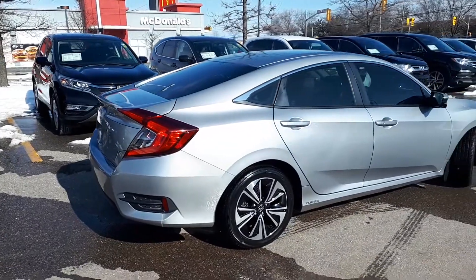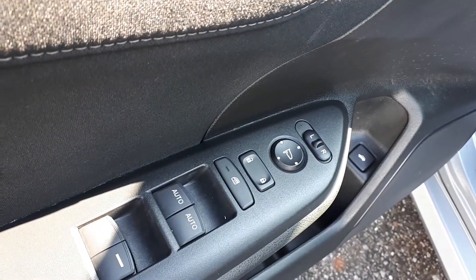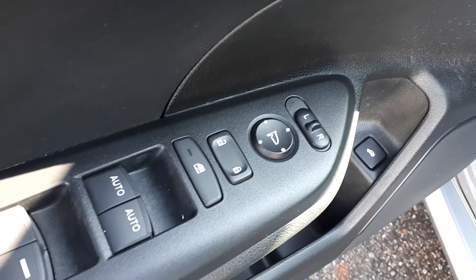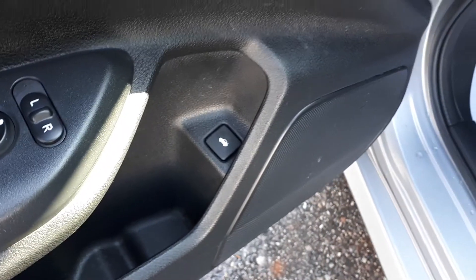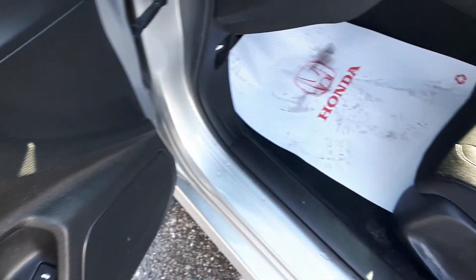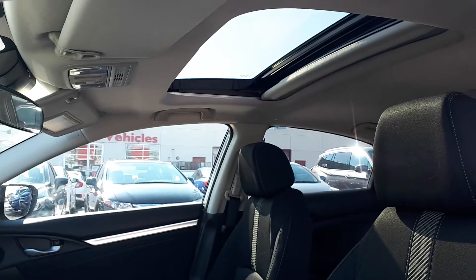Now let's take a look at some of the features inside. Starting with the driver's side door, this vehicle has power mirrors, locks and windows with automatic front windows. The tailgate button is located down below. This vehicle has a sunroof up top and space for up to five passengers.